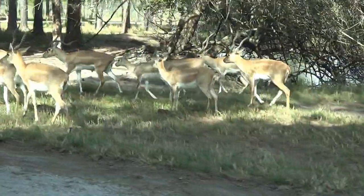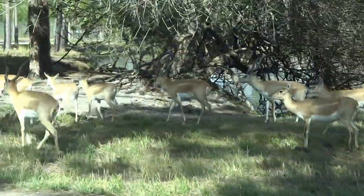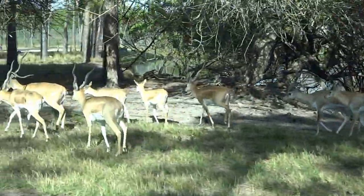In India, these beautiful little antelope have been overhunted so extensively that they are now in danger of becoming extinct.